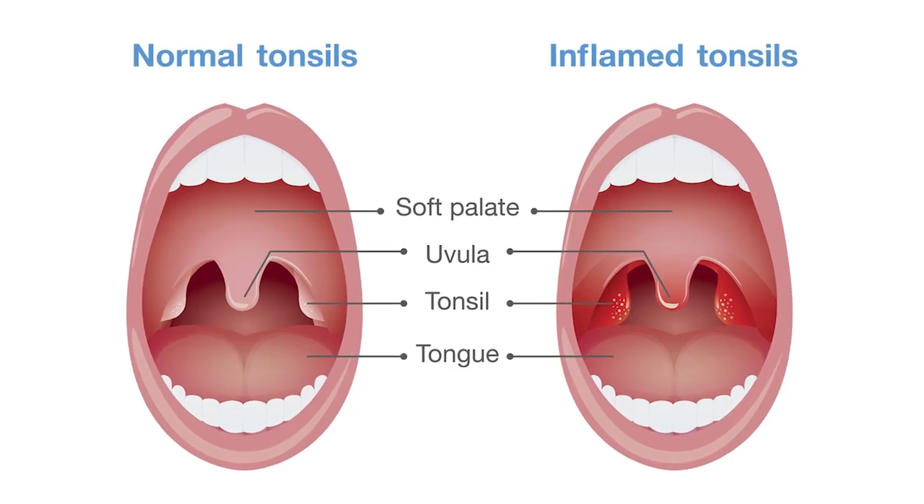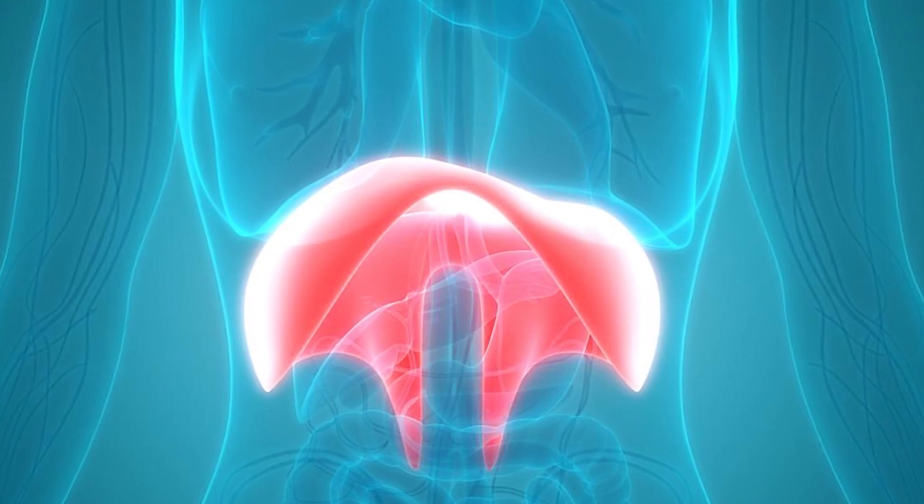If you breathe through your nose from an early age, your body produces a molecule called nitric oxide, which is an antibacterial molecule that can help prevent tonsil and adenoid infections. Also, breathing through your nose makes you more likely to engage your diaphragm — the muscle that rests underneath your lungs and should be engaged every time you breathe. Engaging the diaphragm drives lymph in your body, helping drain lymph from tissues including the tonsils and adenoids. When you don't use your diaphragm, lymph can't drain, making tonsils and adenoids more likely to swell.